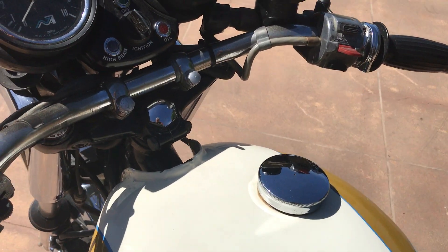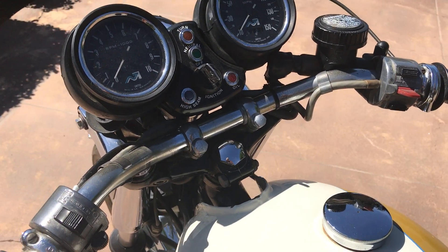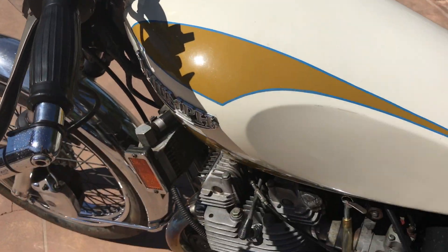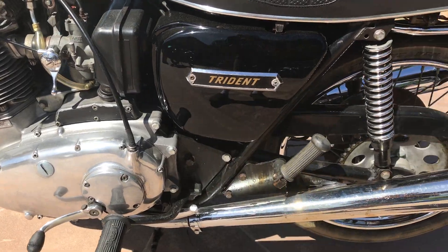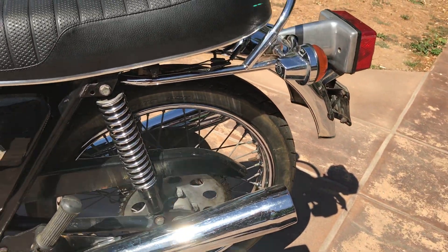It shows 6,646 miles on the odometer. I don't know if that's actual or not, but judging by the condition, it is possible that it is.